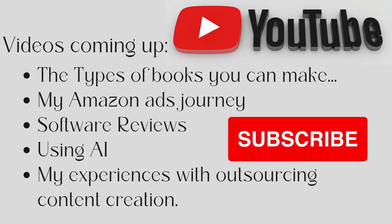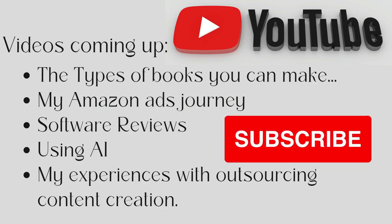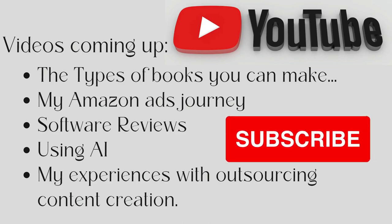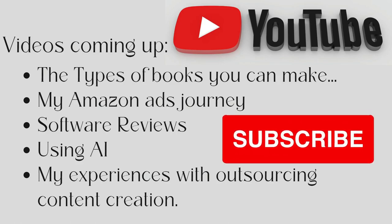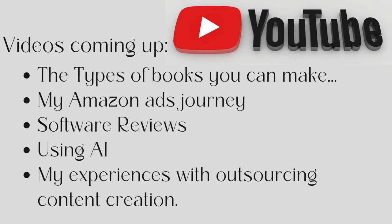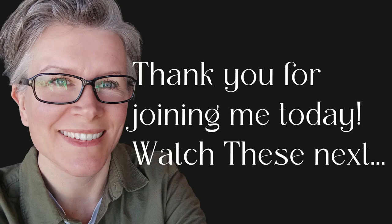Some upcoming videos on my channel: a video about the types of books you can make, because there are so many that people overlook. My Amazon ads journey — I'm just starting that at the end of this month. I want to document that because it's completely new to me and with the help of the Self Publishing Titans course I'll be able to do it. Software reviews — what's good, what's not, what I continue to pay for. I'm also thinking about joining BookBolt. Using AI — MidJourney and ChatGPT. And my experiences outsourcing content creation, which is a scary area for me. Thank you for joining me today — please subscribe and I'll see you on the next one.